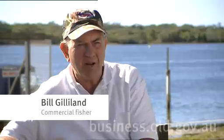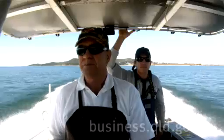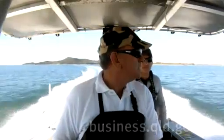My name is Bill Gilliland. I'm a commercial net fisherman. I operate between Moreton Bay and Harvey Bay. I'm in the tagging program that's evolved in JCU in North Queensland. At this point of time we have tagged around about 650 sharks for the program.